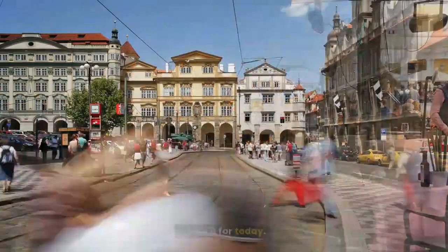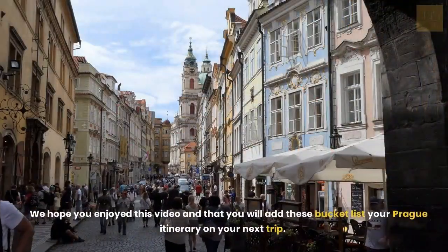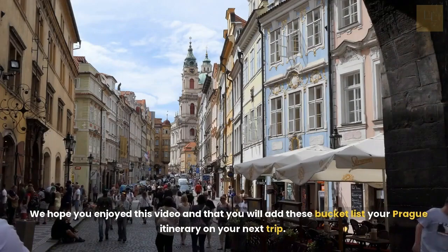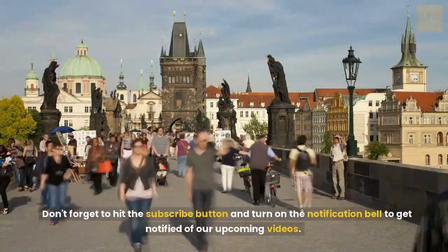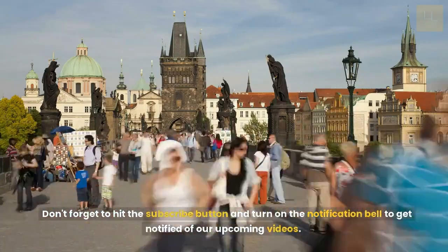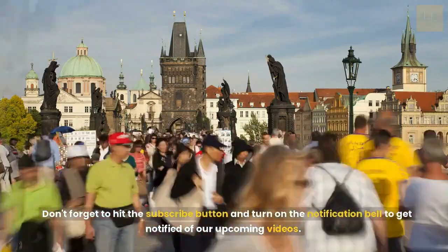That's it for today. We hope you enjoyed this video and that you will add these to your Prague itinerary on your next trip. Don't forget to hit the subscribe button and turn on the notification bell to get notified of our upcoming videos. Thanks for watching and see you in Prague.